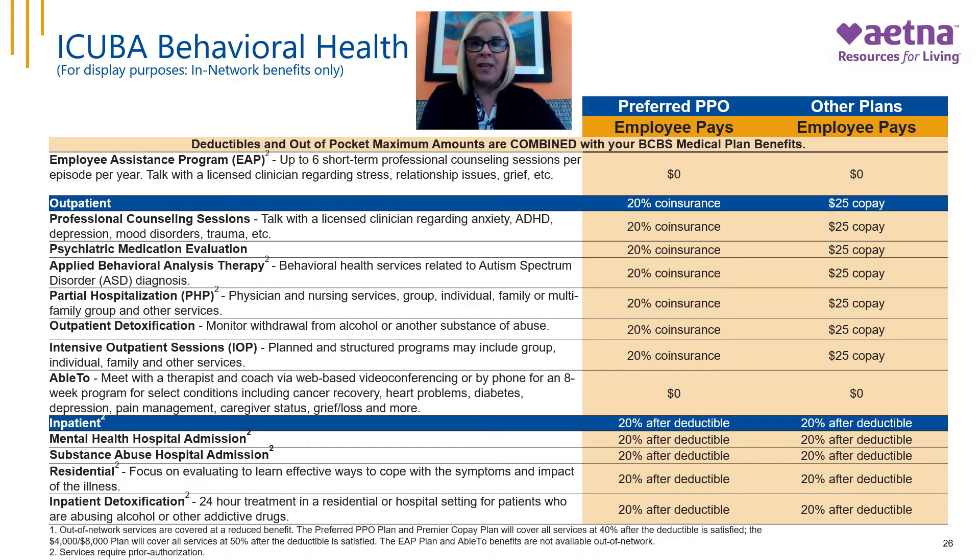Aetna's Employee Assistance Program provides up to six short-term counseling sessions per episode per year for everyday issues such as stress, relationship issues, and grief — at no cost to you. Members on the Preferred PPO Plan have a 20% coinsurance for behavioral health outpatient services; other plans have a $25 copay, with the exception of Able To, which is at no cost. Professional counseling allows you to speak with a licensed clinician regarding anxiety, depression, mood disorders, trauma, grief, substance abuse, and more. Psychiatric consultation and medication management is typically when you see a psychiatrist who can prescribe and monitor medication.